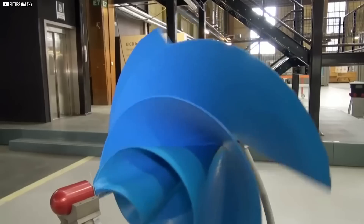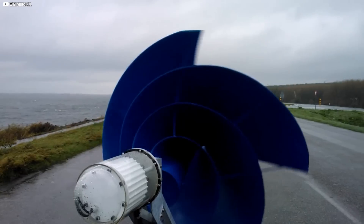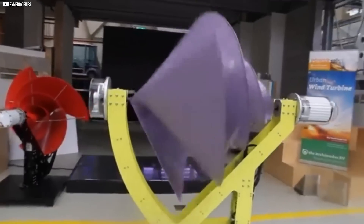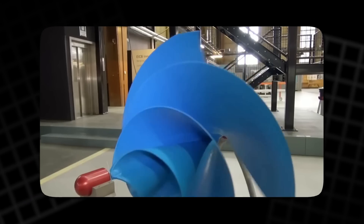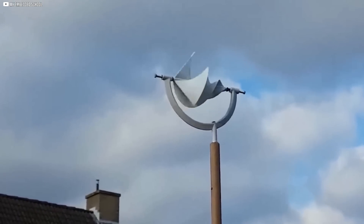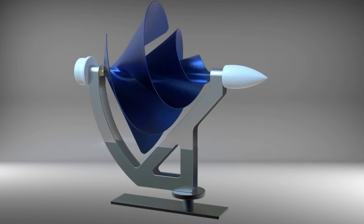It's also scalable. Install one today for your house, add another next year for your workshop, build a whole rooftop array for your apartment complex. Each turbine works on its own or as part of a network. And because it's fully mechanical, it's built to last — no silicon degradation, no toxic waste, no complex software glitches. Just wind in, power out. While other systems are limited by purpose or geography, the Liam F1 is defined by freedom: freedom from fossil fuels, freedom from utility companies, freedom to choose how you live and how you power that life.